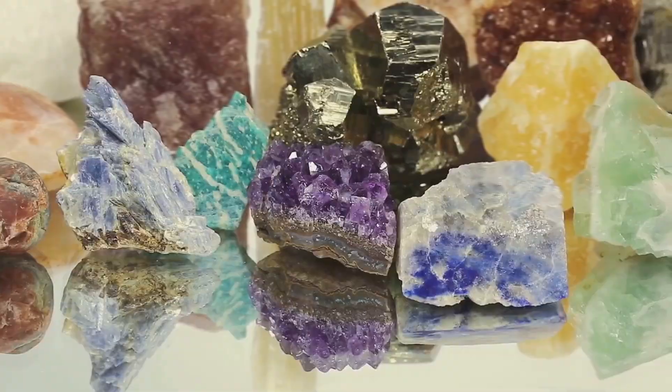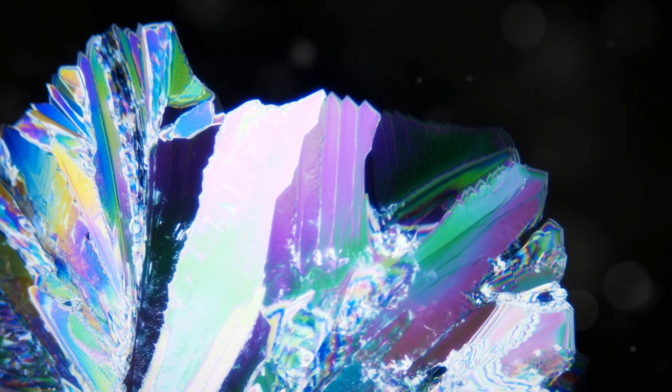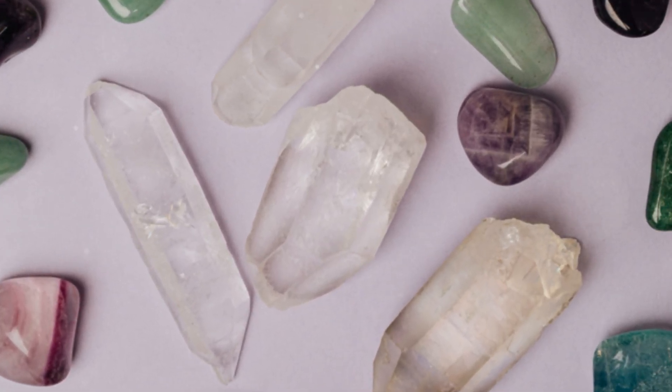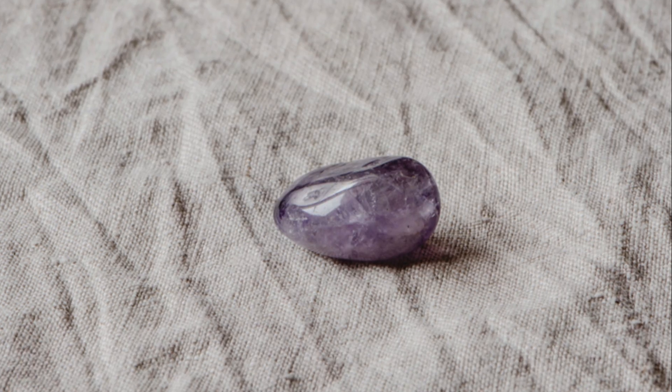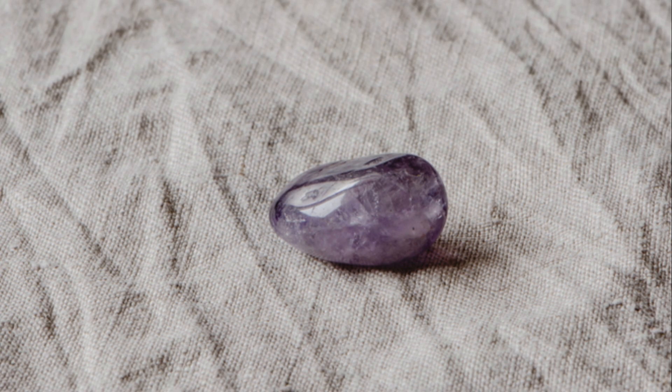But wait, there's more! Spinel can also exhibit a range of purples and lavenders. This is often due to a mix of iron and chromium — it's like watching a magical twilight sky with shades blending seamlessly. What's really cool is that spinel's crystal structure allows these chromophores to distribute evenly.